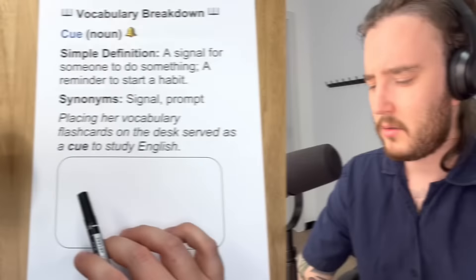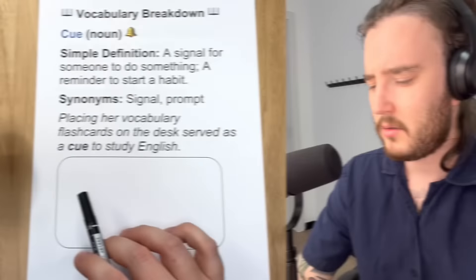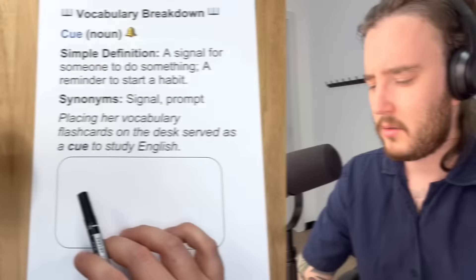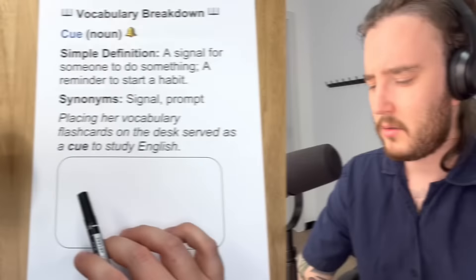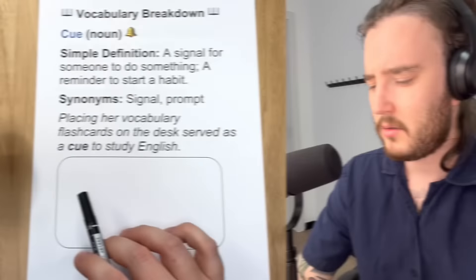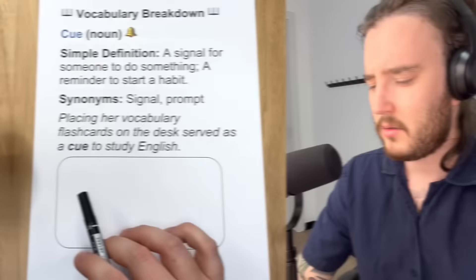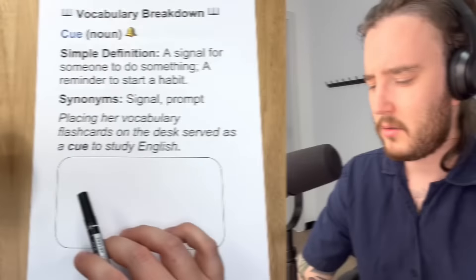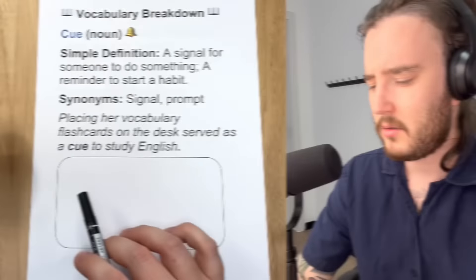Basically, if you make your habits simpler, less complicated, then the friction is reduced — the friction goes down. And as a result, this makes them easier to maintain, easier to keep going, easier to keep doing. So if there's less friction, it's easier to do. How do we get less friction? We make the habits simpler. If you are making a habit too complicated, too difficult, there is going to be a lot of resistance — it's going to feel like there's an obstacle, something blocking your path. You are going to feel a lot of friction.